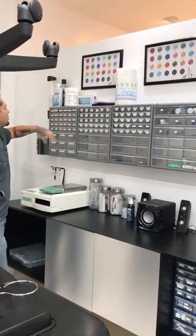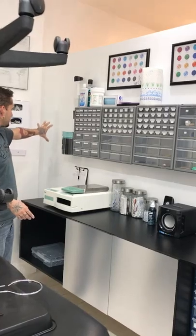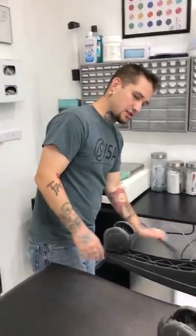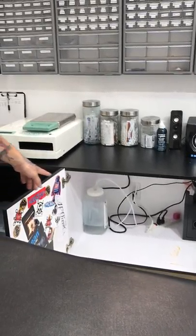A mirror and everything else we need for cleaning and rinse cups. Dental bibs. A log for our autoclave right here. The waste for this booth is going to be under there. And there's a safe there.